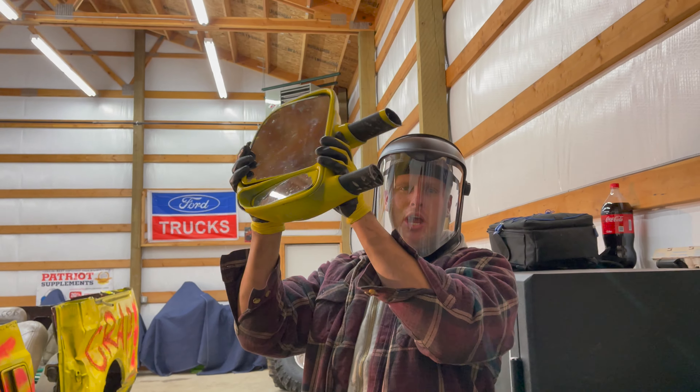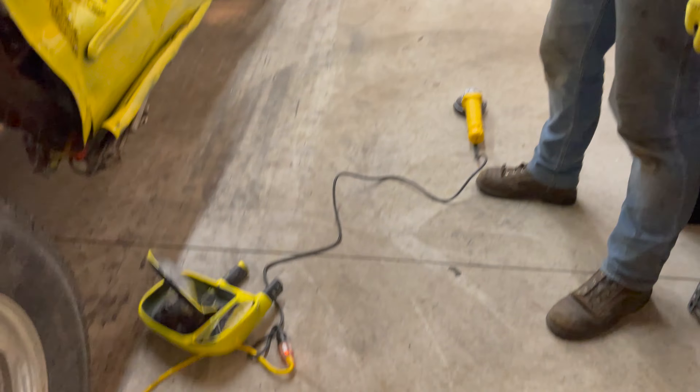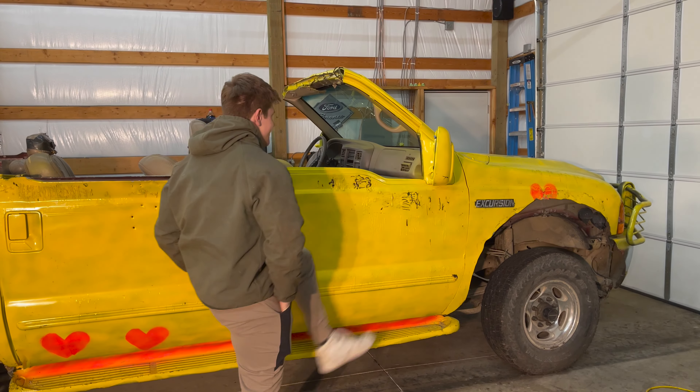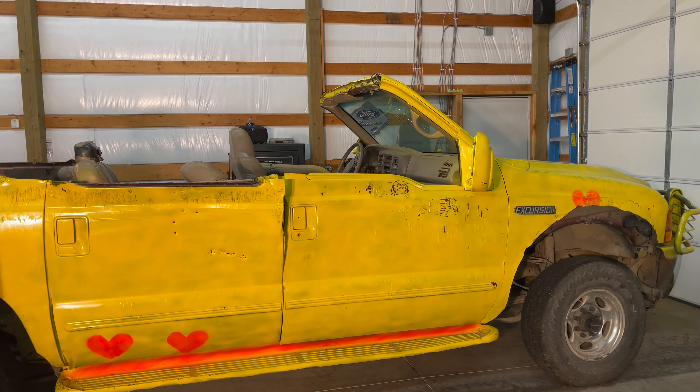What's going on guys, welcome back to the Kate Breaks Crap YouTube channel. Today marks the beginning of the end for the Ford Excursion. Our goal today is to take apart the Ford Excursion, turn it into a flatbed, and fit all the extra parts into these trash cans.